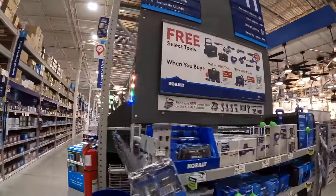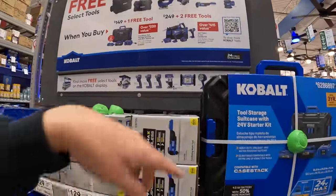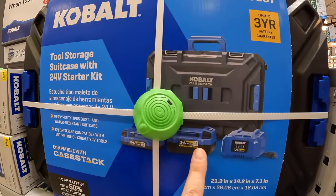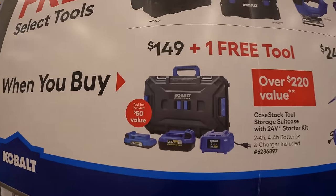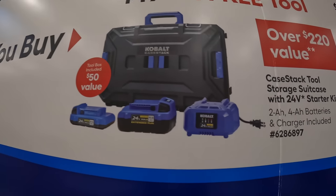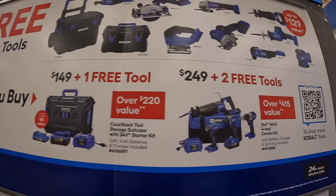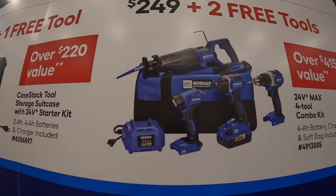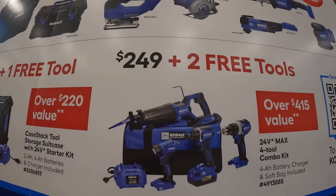Cobalt has this BOGO deal going on. I love that they are adding their portable module units to their deal. This is one of the BOGOs: $149 plus one free tool, with a 4 amp hour and a 2 amp hour battery, charger and the case stack. Or they do have this going on: $249 for this 4-tool combo kit with a charger and a nice bag, 4 amp hour battery, and you get 2 free tools with that.